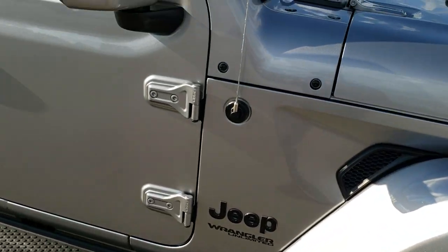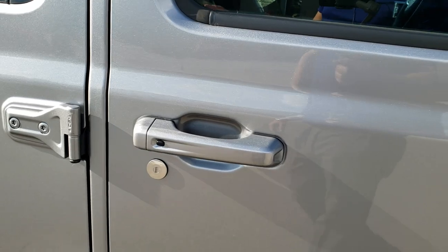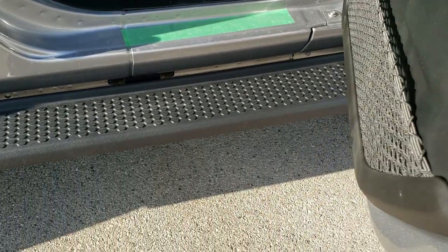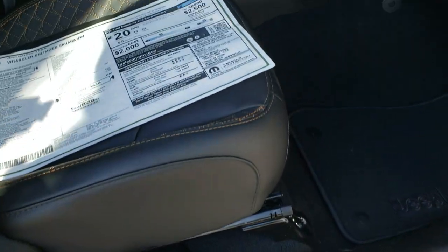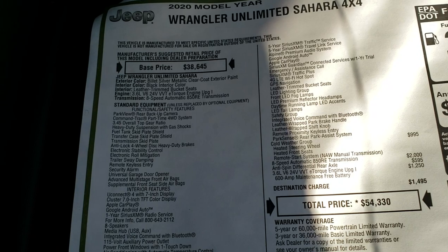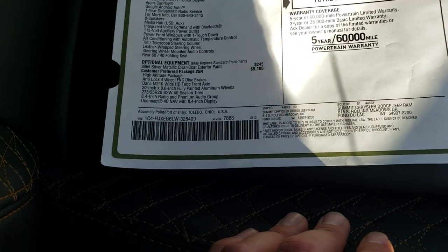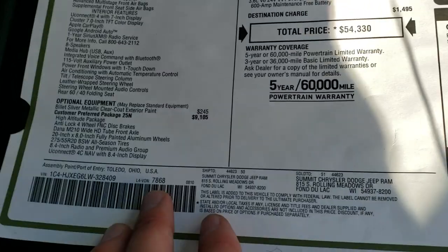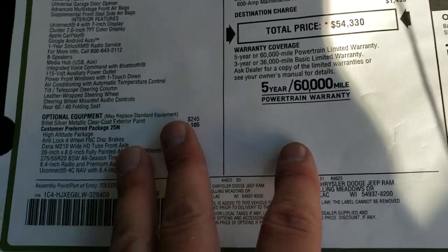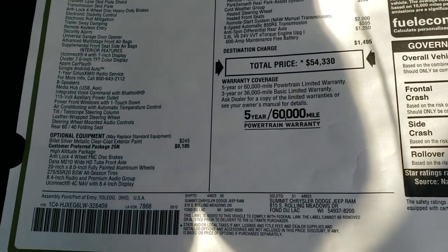Really a good-looking package. You get the color-matched mirrors, color-matched door handles, and the step bars are all part of this package as well. As we take a look at the original window sticker here, feel free to pause this at any second. The high-altitude package is a $9,105 option, but for everything that you get with this package, I think it's well worth it.